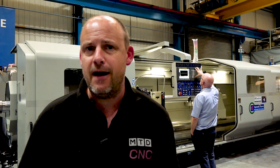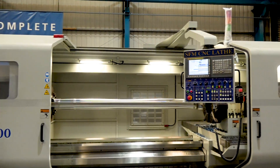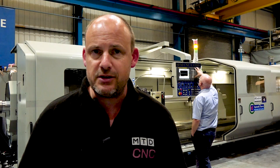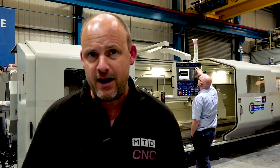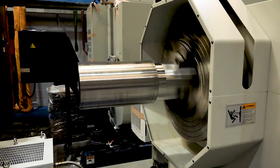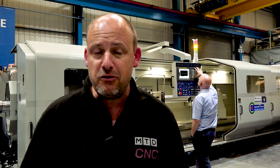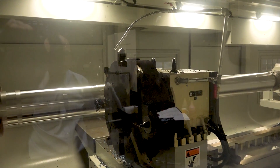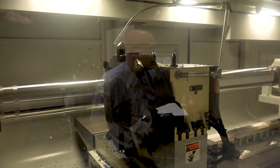Behind me, this SFM turning centre has a 5-metre turning length. You can have up to a metre diameter chuck on this machine. What's interesting here is they've got two chucks — one out the back of the machine and one inside the machine — both independent, both clamping the shaft that's in here at the moment. That gives you so much more stability when you're machining if you've got that clamping capability.